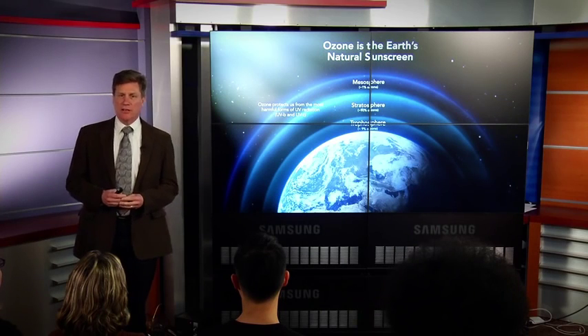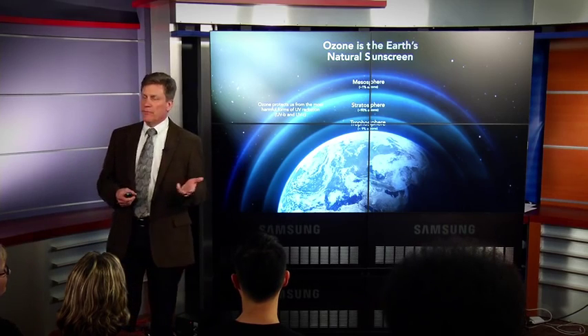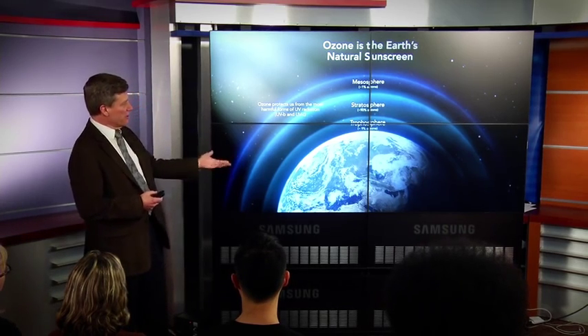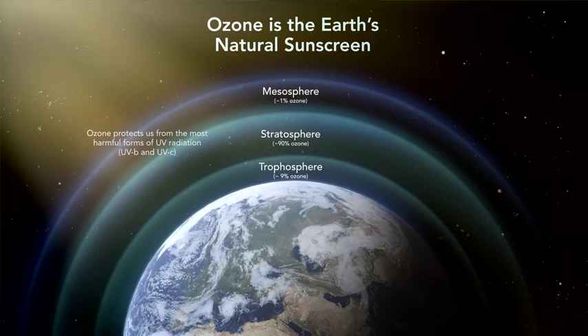I'm going to tell a real scientific and public policy success story, and it's about the ozone layer. You can see the globe here. We divide the atmosphere into a variety of layers. The troposphere is the lowest layer — it's where all of our weather occurs. The stratosphere is the next layer up, and that's what I'm going to focus on, because that's where most of our atmospheric ozone is located.